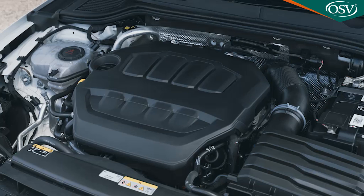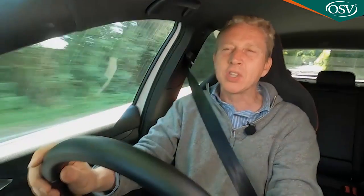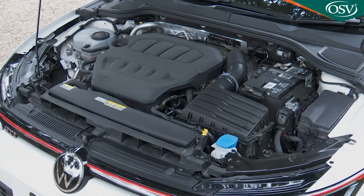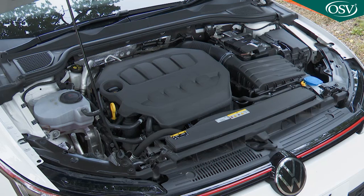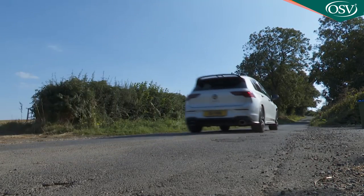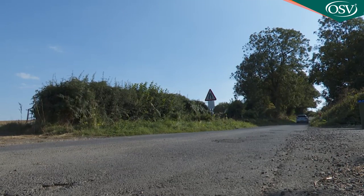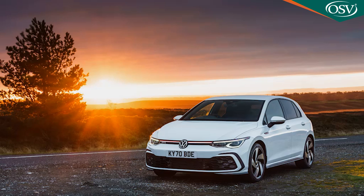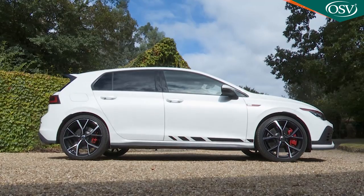This car feels properly quick, so that's a good start. The EA888 2.0-litre TSI petrol turbo powerplant is supplied here in its 300PS state of tune, which is 55PS more than you get in a standard Golf GTI. It's the same engine you'll find in a Cupra Leon TSI 300. The power hike comes courtesy of a higher boost map, a larger intercooler, and a different turbocharger, giving the car a more energetic character at higher revs, where only 5.6 seconds is necessary to get from rest to 62 miles an hour. That's only 0.7 seconds faster than the standard GTI, but that isn't what you're really paying the extra money for here.